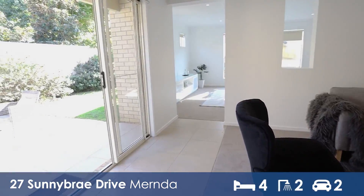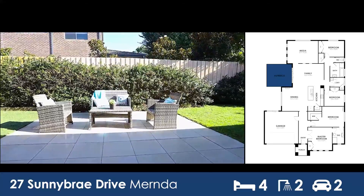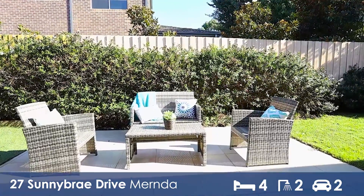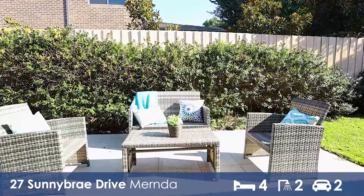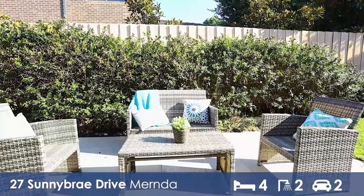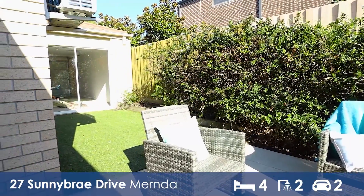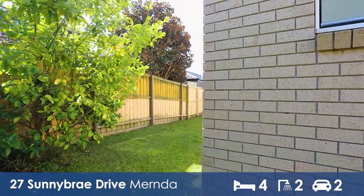And finally, off the main living area is this fantastic tiled patio area, perfect for hosting a barbecue or just sitting out in the morning sun enjoying a cup of tea. As you can see, there is garage access as well as plenty of lawn and backyard for the entire family.